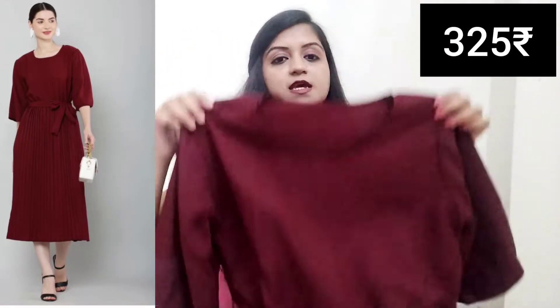The next dress I bought is maroon color and it was 325 rupees. This dress has a round neck and the fabric is crepe. It has 3/4 sleeves — butterfly sleeves — and a pleated waist with a belt.